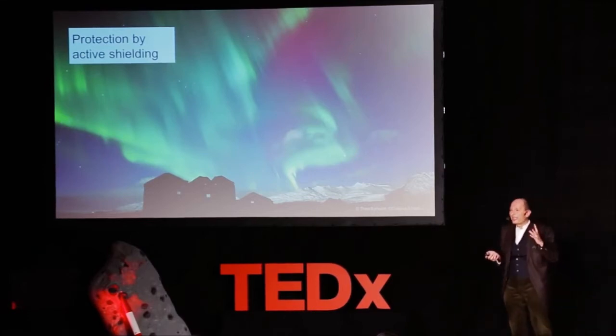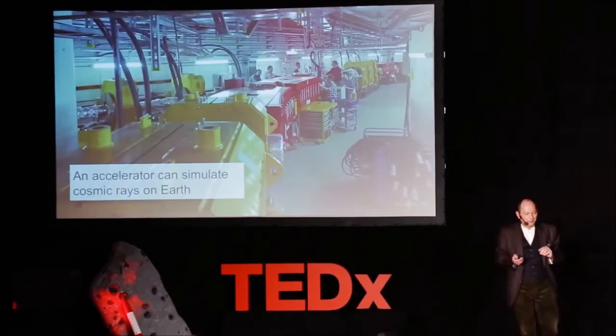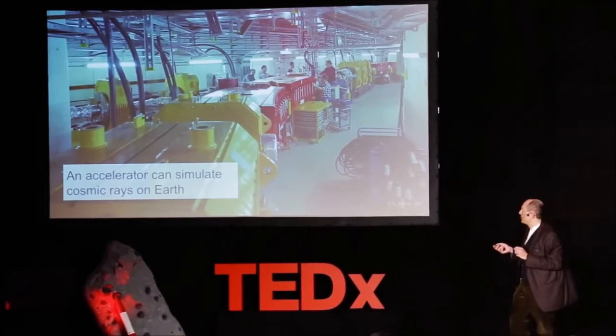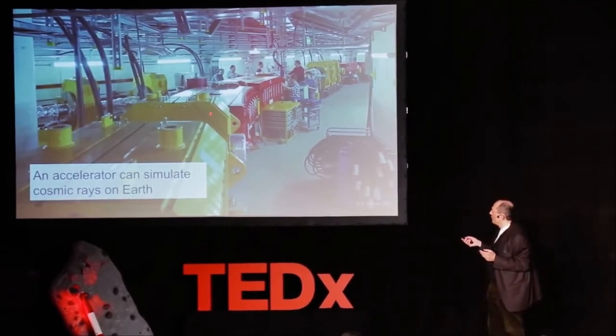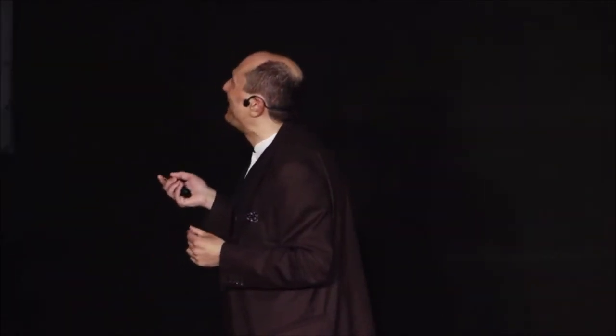We could think about using the same systems — it's not so easy, but it can be done. So what do we do at GSI? We simulate the cosmic rays. This is our accelerator at GSI. We have thousands of people working there — mostly scientists. We can simulate the particles. We need these huge accelerators because the cosmic rays are so energetic, so fast. You need a very large and expensive accelerator to simulate space radiation.